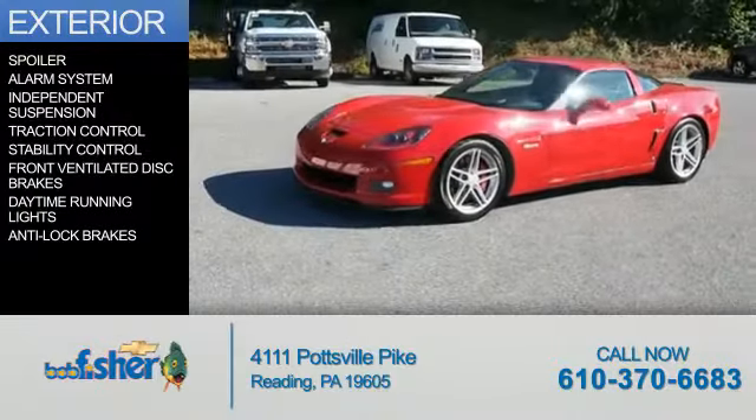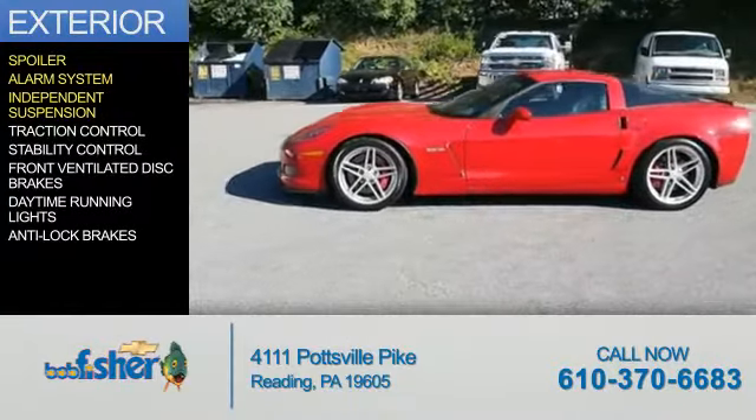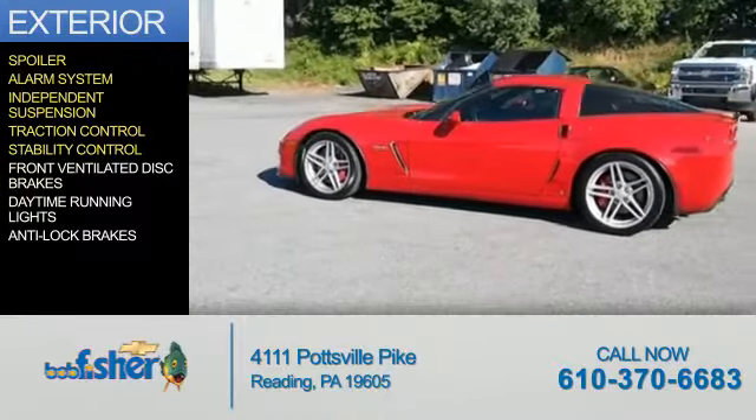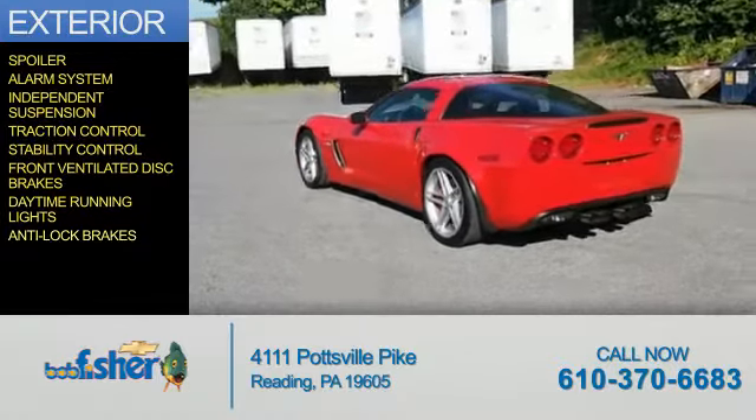The features include a spoiler, an alarm system, independent suspension, traction control, stability control, front ventilated disc brakes, daytime running lights, and anti-lock brakes.